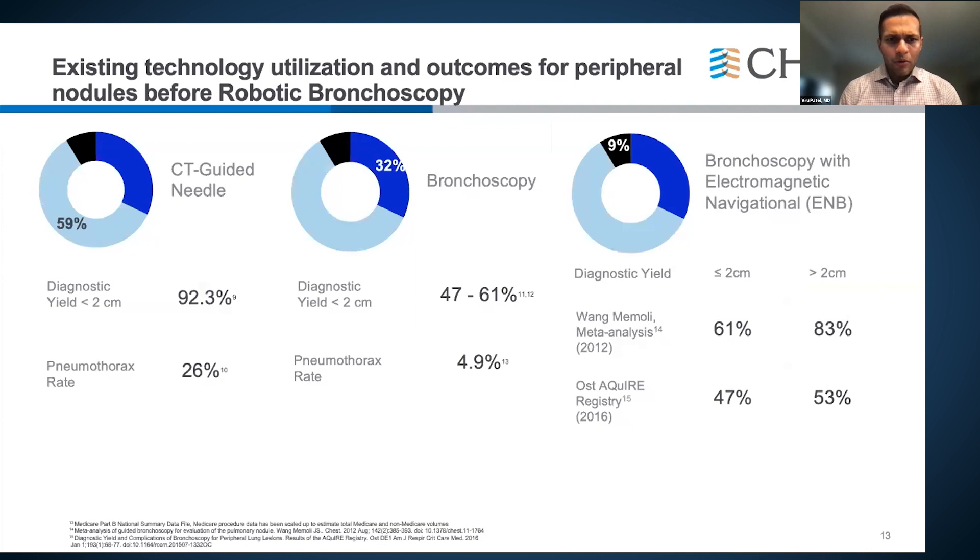Prior to robotic bronchoscopy, CT-guided needle biopsies by interventional radiology offered great yield but high pneumothorax complication rates, could not biopsy both lungs simultaneously, and couldn't stage the mediastinum — requiring multiple procedures. Conventional bronchoscopy had only 50–60% diagnostic yield for lesions under two centimeters. Electromagnetic navigation systems like SuperDimension and VERAN were better, especially for lesions over two centimeters. But to truly change the game for lung cancer, we need to diagnose sub-centimeter nodules early — and that's where robotic bronchoscopy comes in.